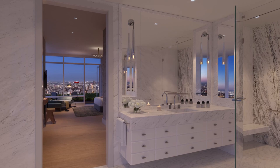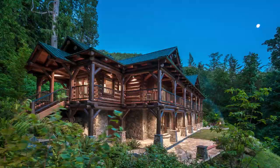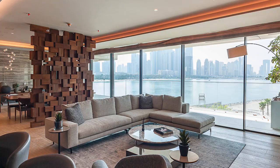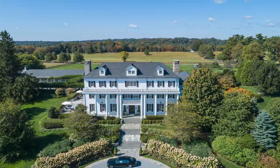Christie's International Real Estate is the leading expert on high-end real estate and has successfully marketed high-value real estate around the world for more than 30 years. The company has offices in London, New York City, Hong Kong, Moscow, Chicago, and Palm Beach.